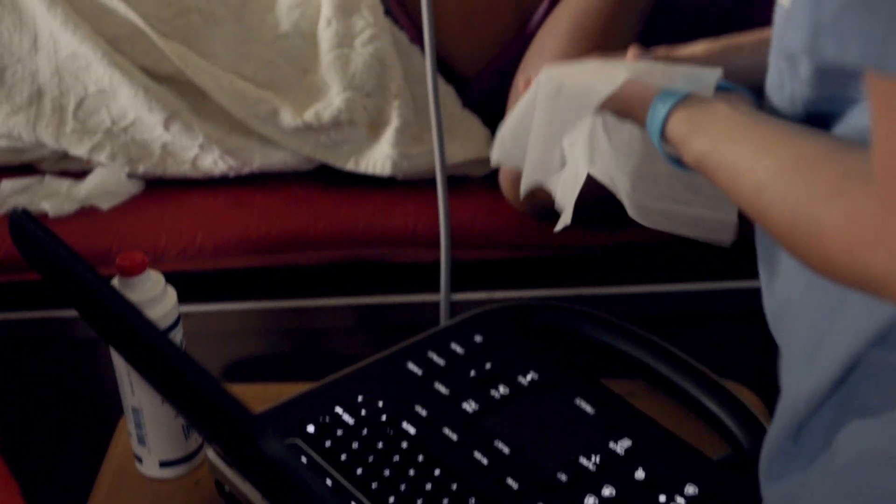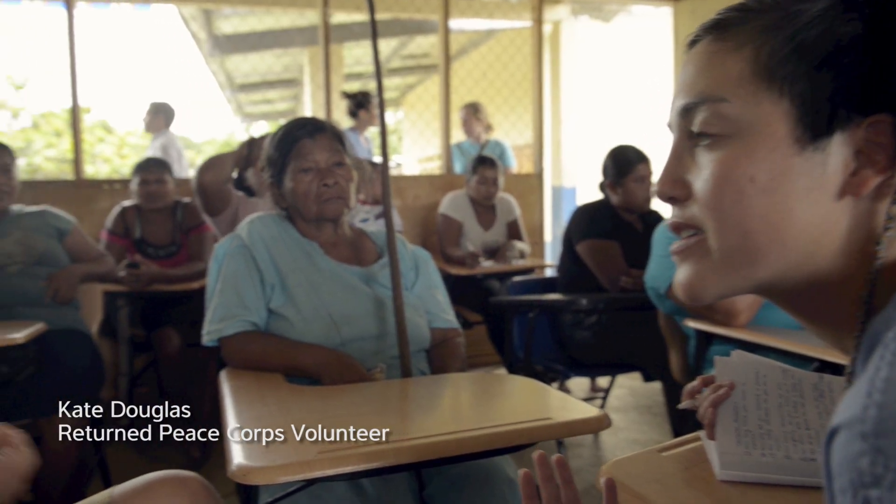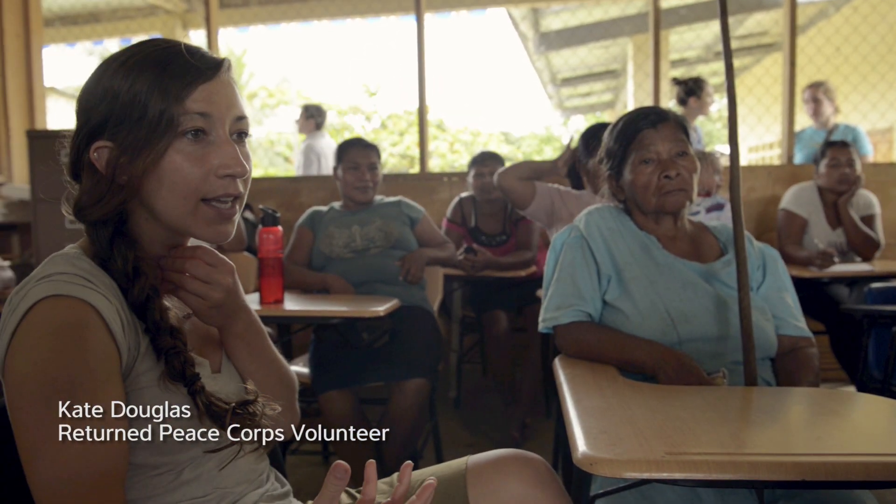They've never seen a sonogram before. A lot of them don't go to the hospital to give birth — they do it at home. So the main goal of this project is to introduce the machine and have a kind of interchange about what the parteras do.